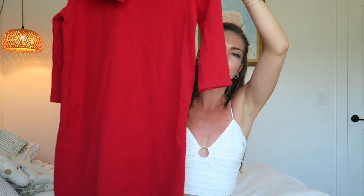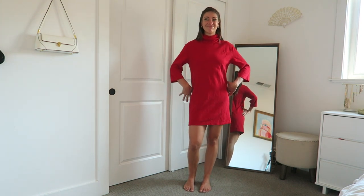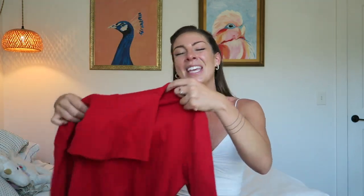This next piece you need to use your imagination for, because in its current state I do not like it — but how I want to thrift flip it is going to be really cute. It's this red dress, originally from Zara, with an awkward sleeve and a big turtleneck that I don't like. My intention is to thrift flip this into a tank top dress with a nice low back. My next video will be all thrift flips, so make sure you're subscribed to see the transformation.